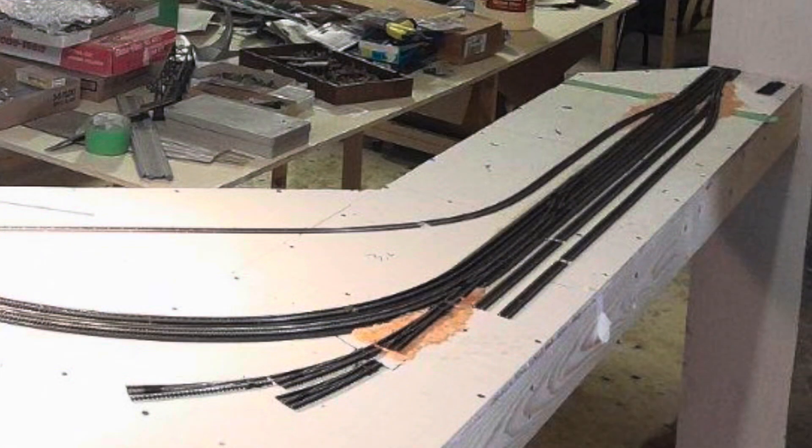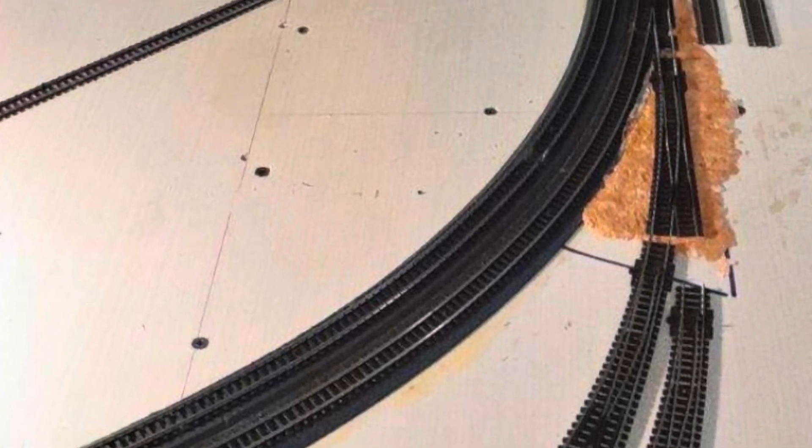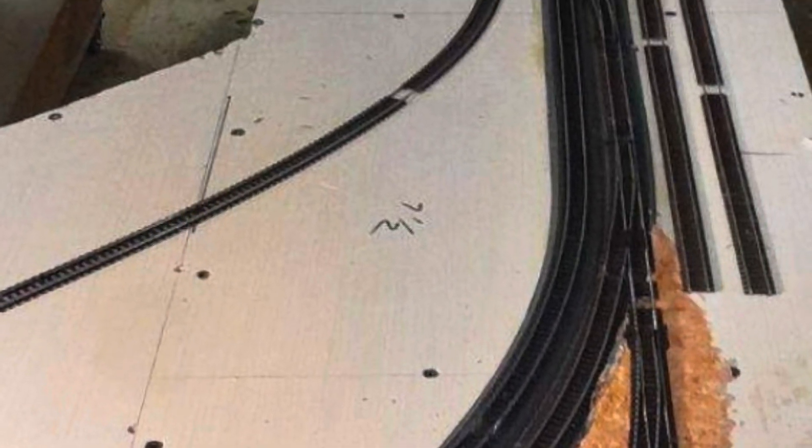This little corner is an important spot on the layout, with the steel facilities, programming track, ice deck, and the yard ladder built of number 8 curved turnouts.